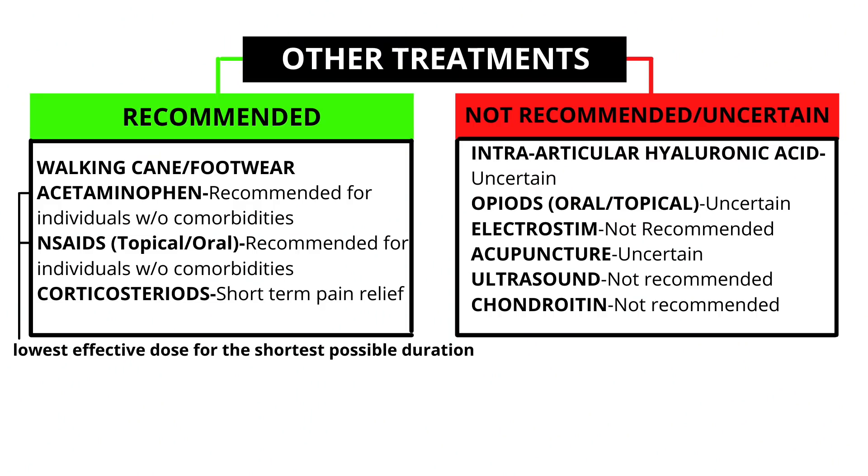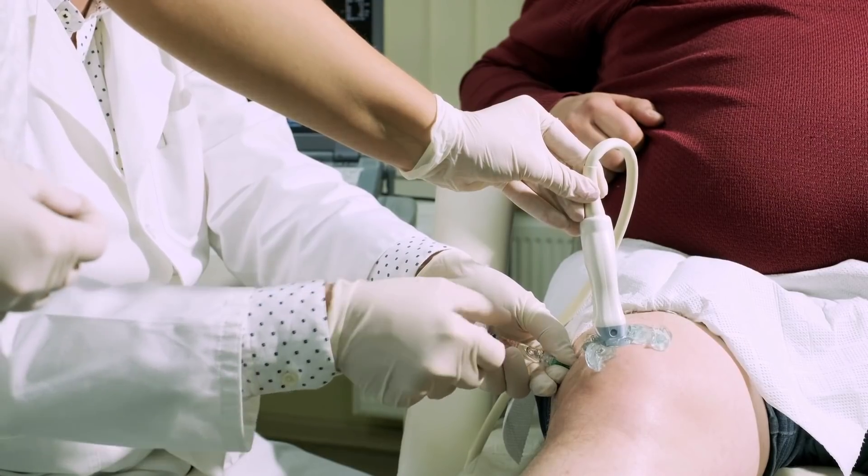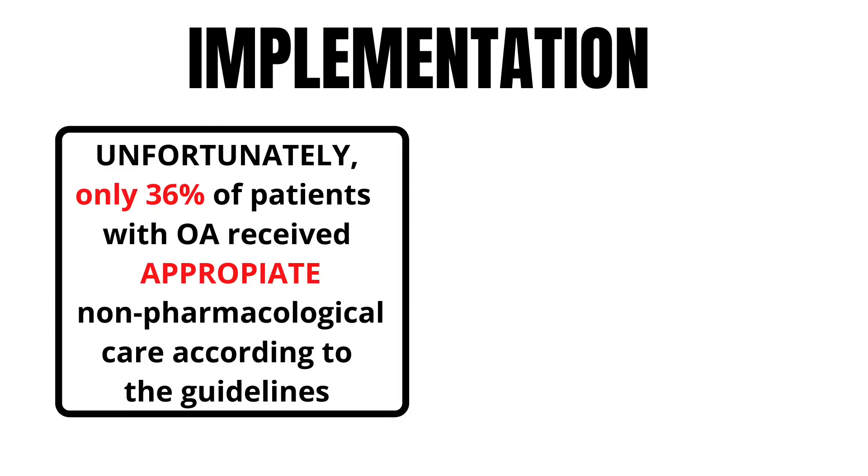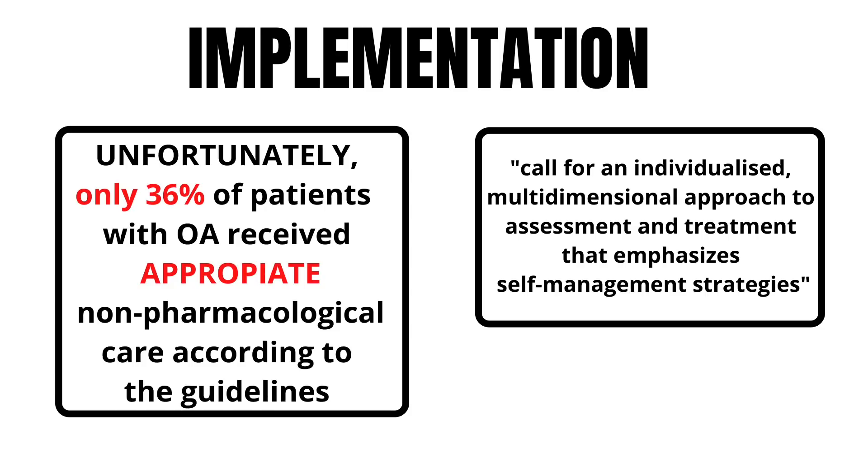Other treatments include topical and oral NSAIDs, recommended as first-line interventions for those without comorbidities. Injections have their time and place for pain management, but should only be used in conjunction with exercise, education, and weight loss. Unfortunately, only about 30% of patients with OA receive appropriate care following the guidelines, and there is a call for individualization of a multidimensional approach to emphasize self-management strategies.